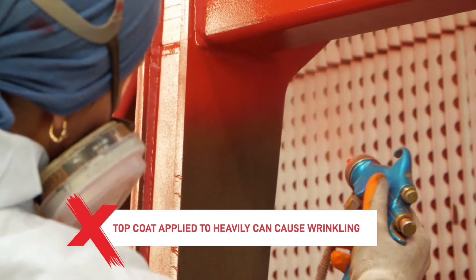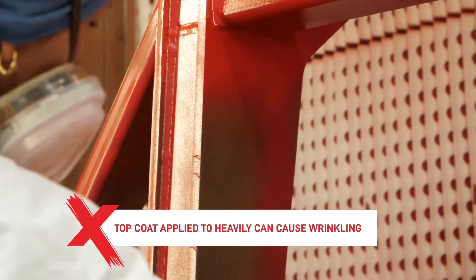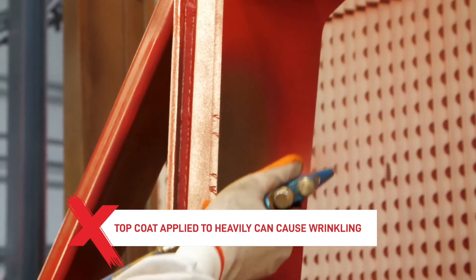If the paint top coat has been applied too heavily, this can also cause wrinkling because you get solvent trapped in the layers of paint, which when they try to escape will disturb the paint film and give an uneven finish.